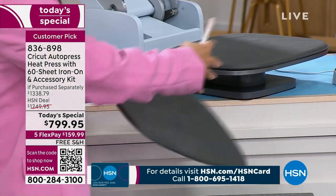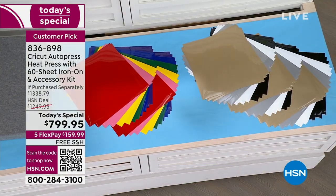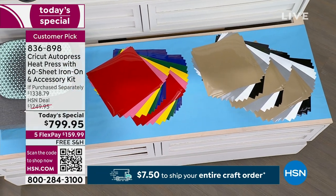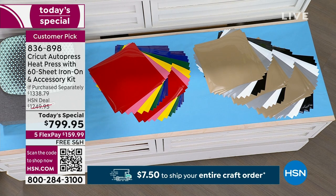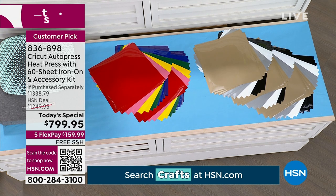Speaking of iron-on, you're also getting this beautiful array — take a look at the bundle. This is a huge bundle, both the all-occasion and the rainbow sets. You're getting both sets. Materials you can press include t-shirts, makeup bags, and items up to two inches thick — notebooks, leather — you can press iron-on onto so many different surfaces.